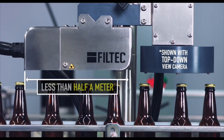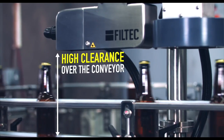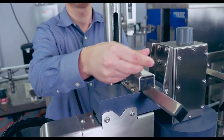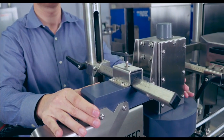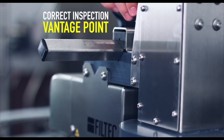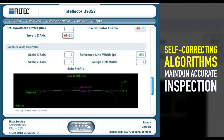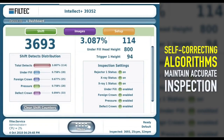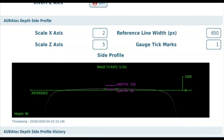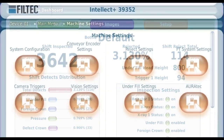Auratec requires less than half a meter of production line real estate, and the high clearance over the conveyor ensures no interference with the container path. Two handles easily position the Auratec over the production line to the correct inspection vantage point. Self-correcting algorithms maintain accurate inspection despite normal dimensional and positioning variances. Images and streaming graphs allow for quick reference of how the line is performing and simplified setup procedures.